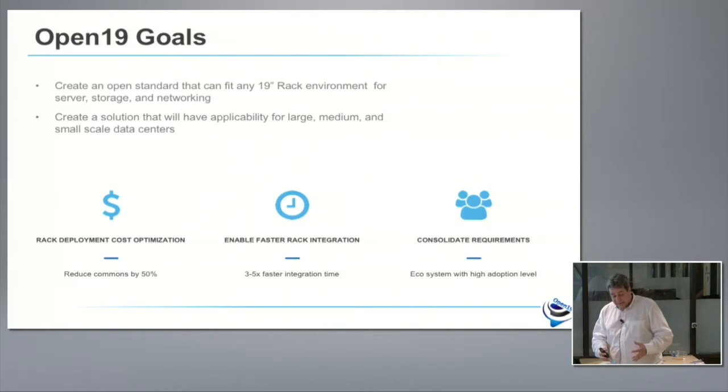The next aspect is we want very fast integration. At LinkedIn, we integrate on the floor — we bring the servers to the floor and integrate there. We don't do rack and roll. Today it takes us about seven to eight hours to load a rack with a trained technician, hook it up, connect the power, hook up the networking gear, and run it up. With Open19 technology, we had a goal to cut it by half or three times better. We actually achieved much better — in current lab testing, an hour and 20 minutes to load 96 servers into a rack.